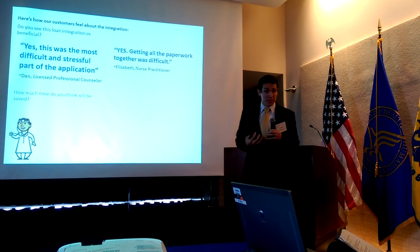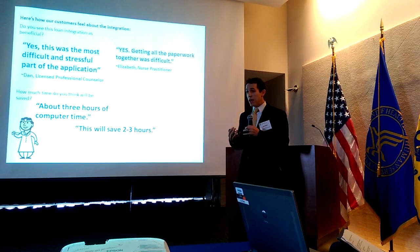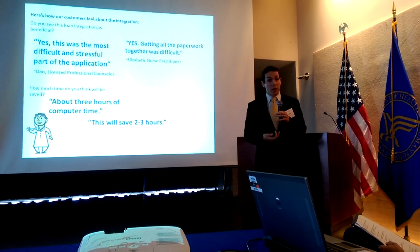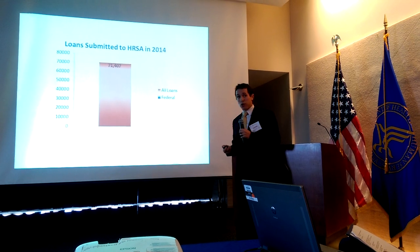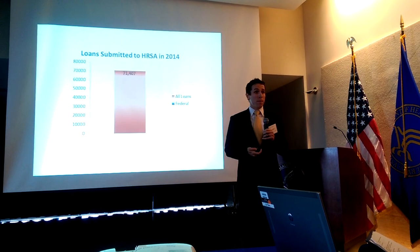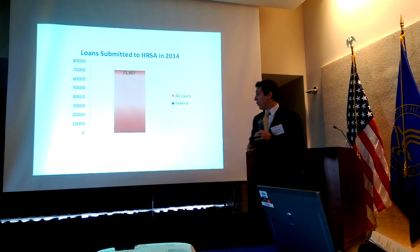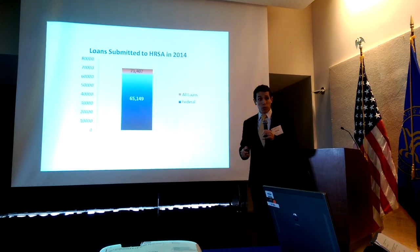We believe that this is significant and will make a big change. In 2014, there were just over 71,000 loans submitted to our applications. Remember, there are two documents required per loan. Of those, 91% are considered federal and those documents will no longer be required.